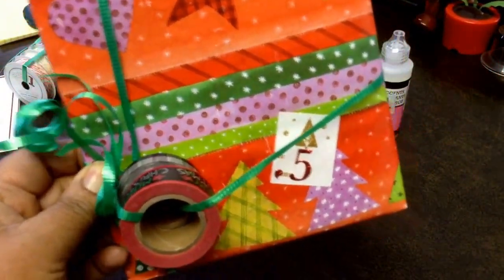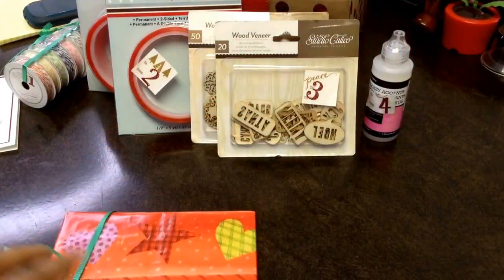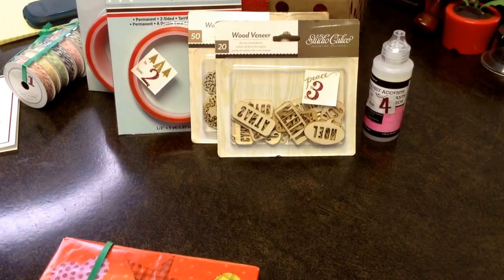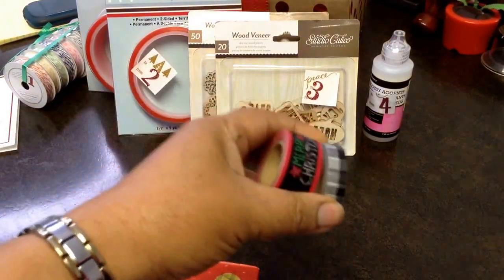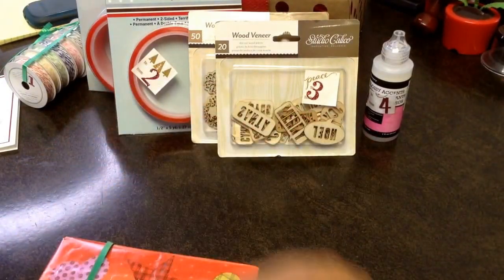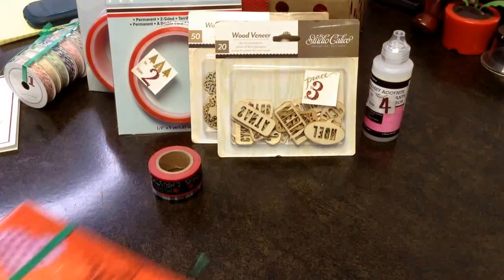I want to open it for you guys here. I got some great Christmas washi — love the red, white, and black theme. These were tied on the outside of the package, and here's package number five.